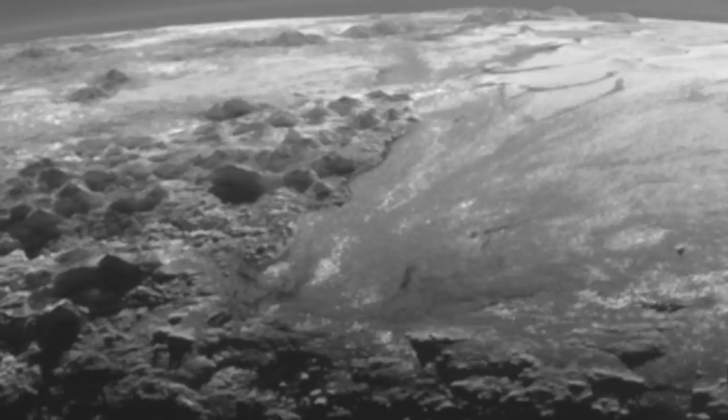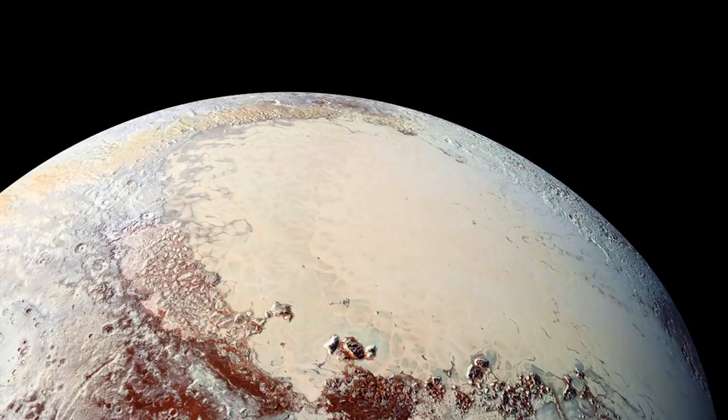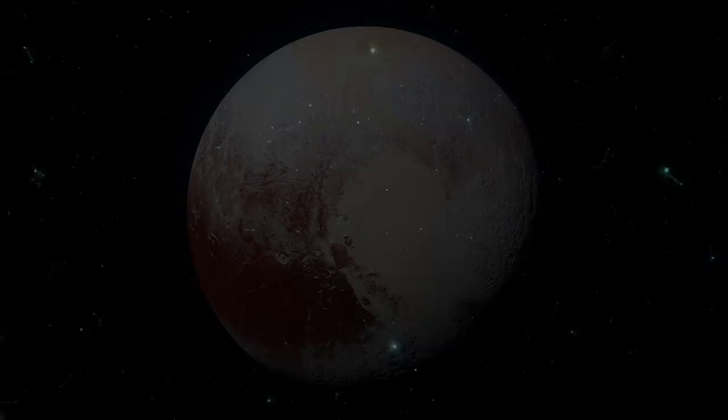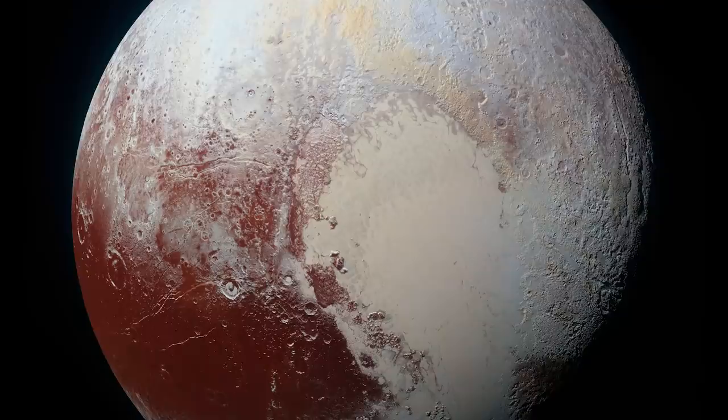Stay put for ice mountains floating in nitrogen, skyscrapers made of methane ice, high definition images and some strange revelations about Pluto. As part of NASA's New Frontiers program, the New Horizons interplanetary probe was sent out to the far reaches of our solar system with a single primary goal in mind — it would perform a flyby of Pluto. In this video we're going to go over some of the strangest things it discovered.